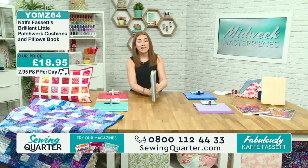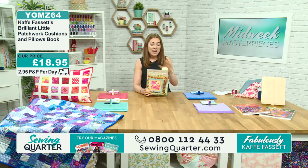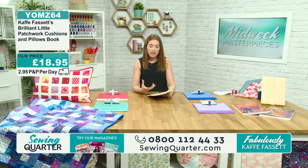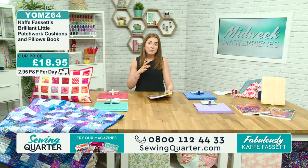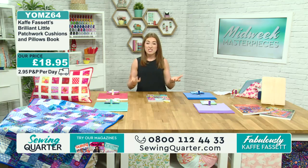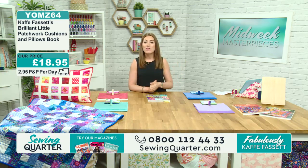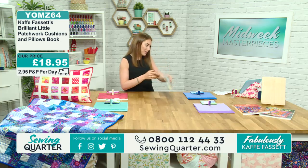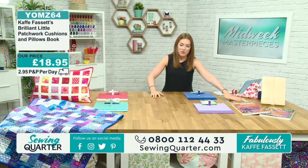Kay Fassett is the king of colour. He's a fine artist — his work has been exhibited at the V&A Museum where he had his own solo exhibition, and he's written over 40 books. He is a really well-established, well-respected designer, and we are big fans of his designs here at Sewing Quarter. Talking of bright and bold colours, let's look at the bundles we've got for you this morning.